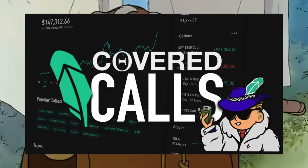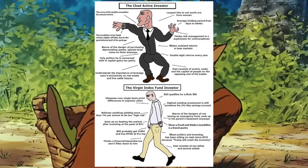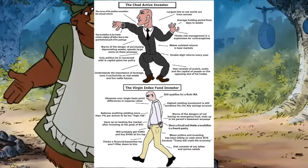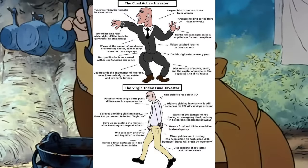Covered calls are legitimately one of the best trading strategies to actually make consistent money. But do you really want to be the loser who saves up $60,000 to buy Apple shares so you can make $700 a month in premium? That's the same guy who tells you he doesn't need to drink to have fun.